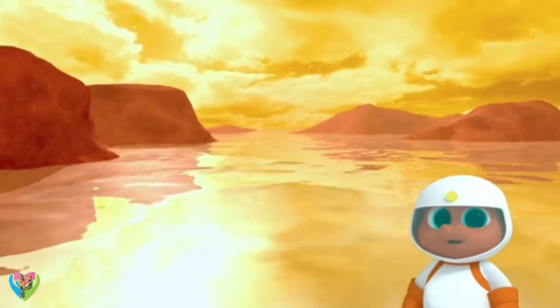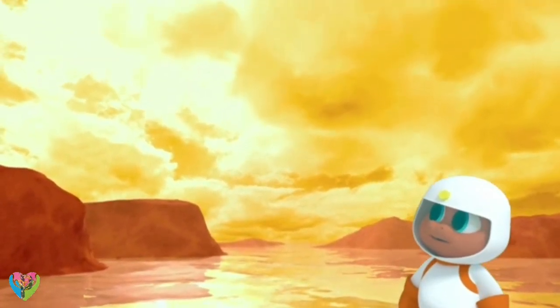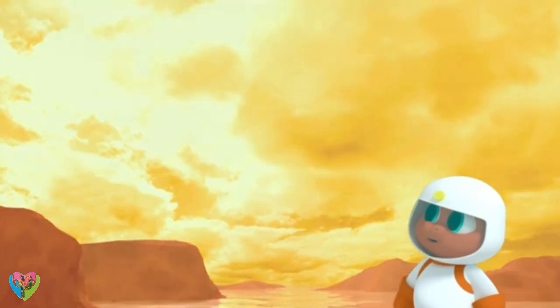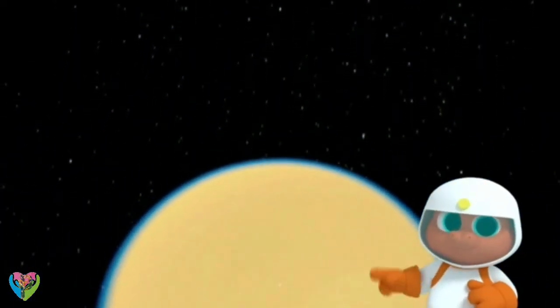Well, a space probe that landed on Titan found rivers, mountains, and deserts — with no life. One day, I'm going on a mission to find life on a moon!